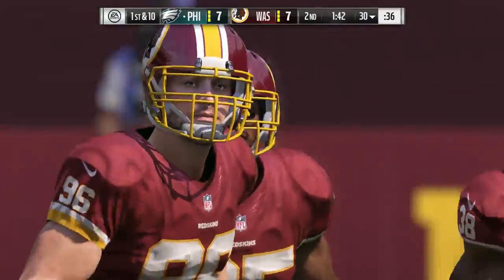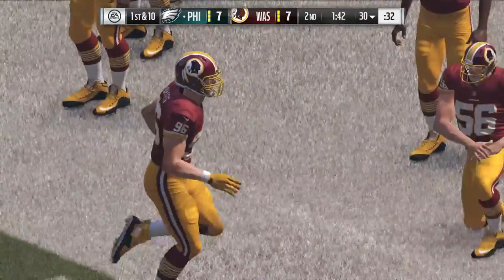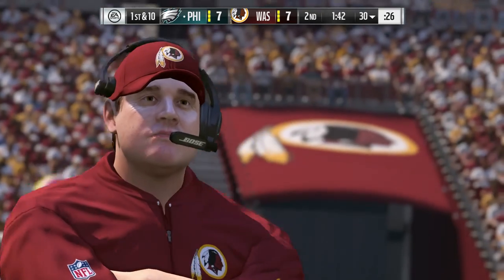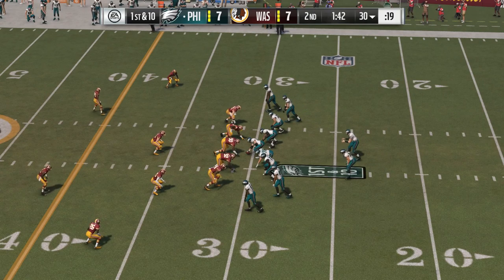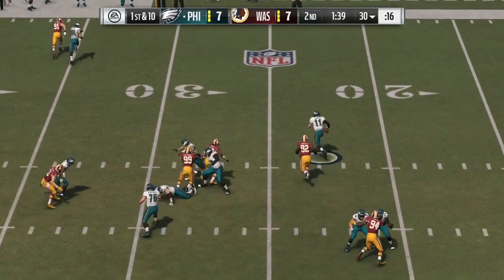Last time, decent field position through the pick-six. Obviously, costly. But they can't afford to just bunker in now — good field position means go ahead and attack on offense, try and press the advantage a little bit. They just have to be better with the football on this possession. Sometimes the defense makes a good play, too.